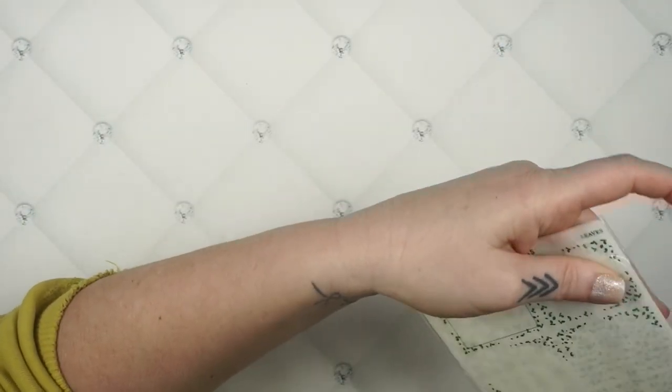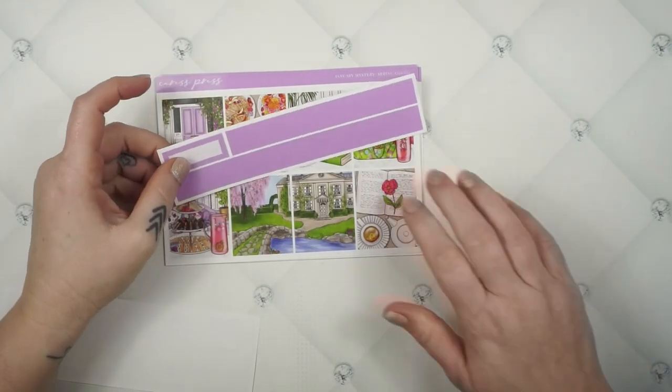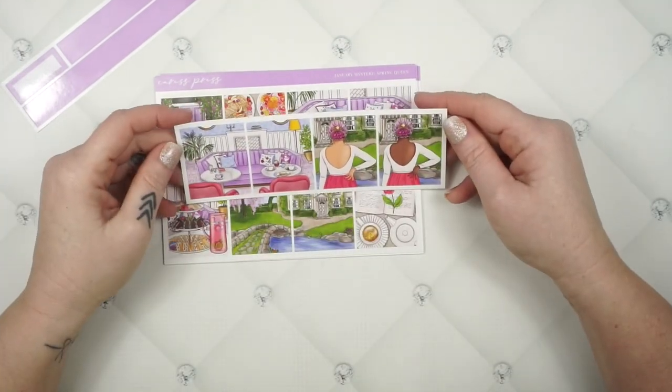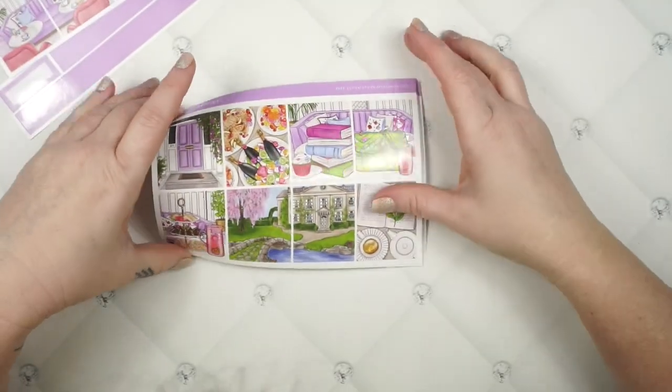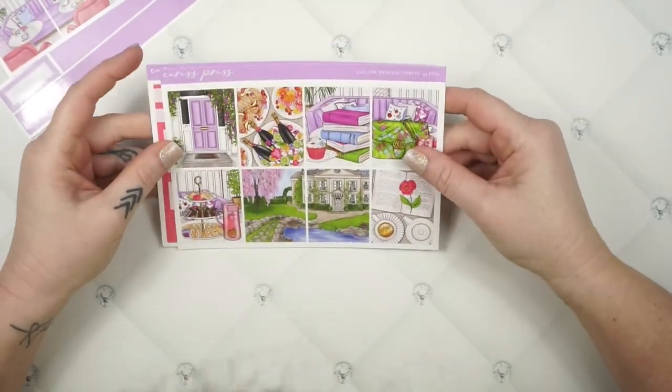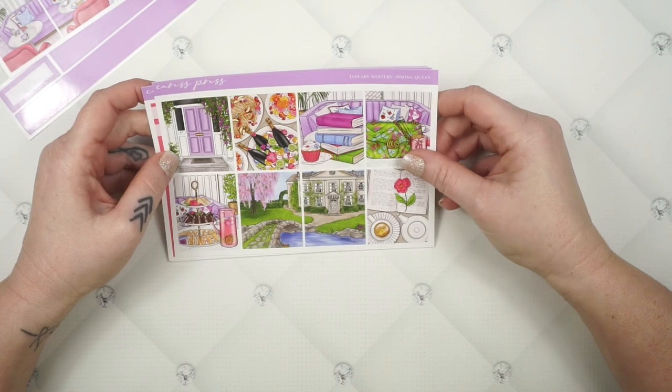The next thing I have is another mystery kit — the January mystery from Caress Press. I dropped the washi strip. Here are all the extra fashion girls. I love her hair. This one's pretty. I like the colors — it's fun. I don't know about the foil that came with it though.